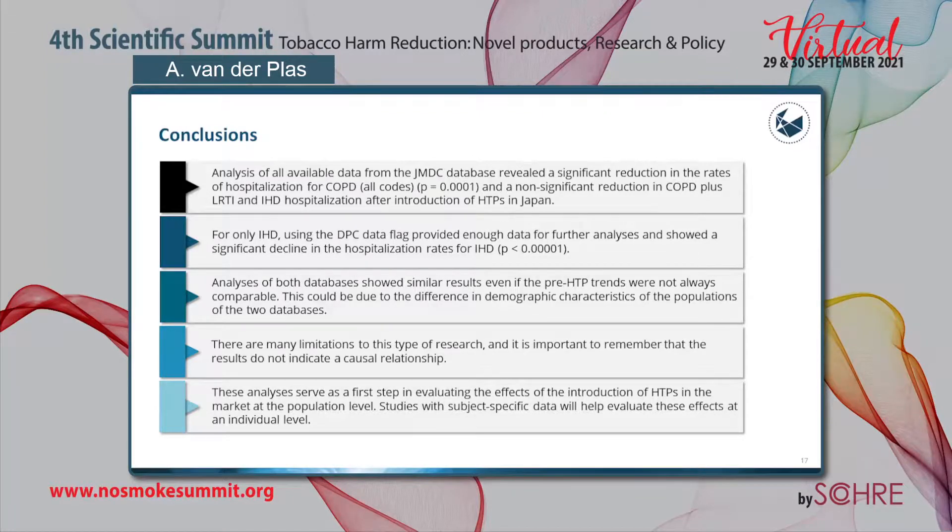There was a significant reduction in the rate of hospitalization due to COPD after the introduction of heated tobacco products in Japan when using all data, and due to ischemic heart disease when using DPC data only. This analysis detected encouraging trends in smoking-related disease hospitalizations in Japan, consistent with our previous study. There are many limitations to this type of research, including no subject-specific data and no specific exposure data; importantly, the results do not indicate a causal relationship. Thank you very much for your attention.